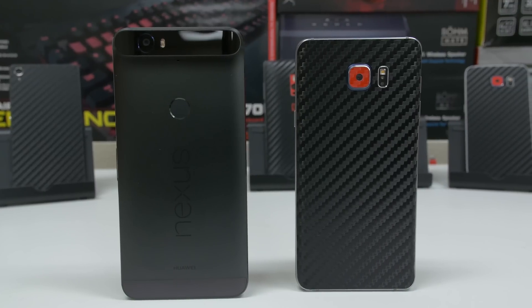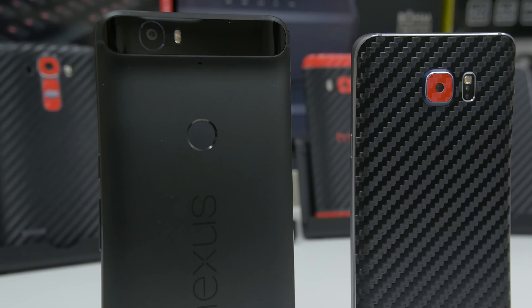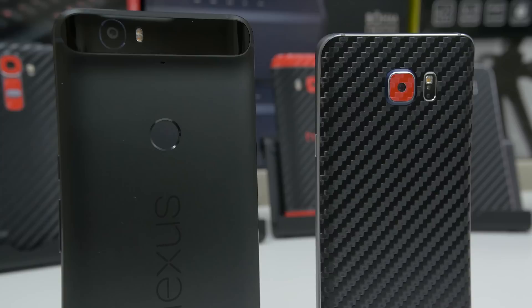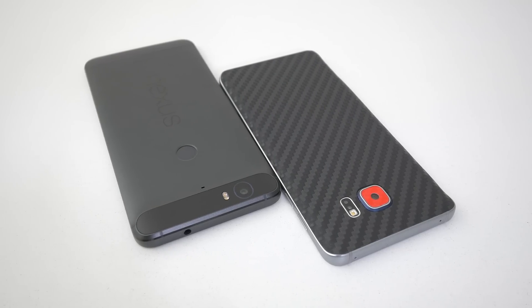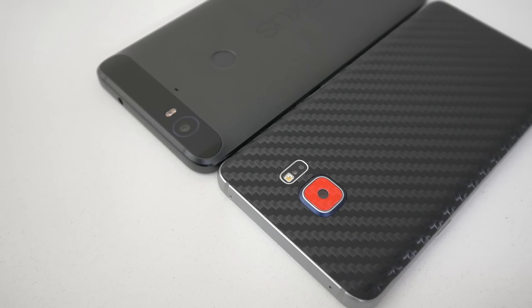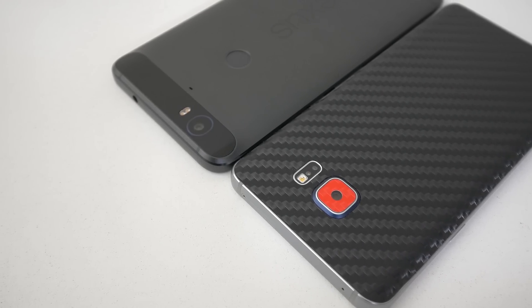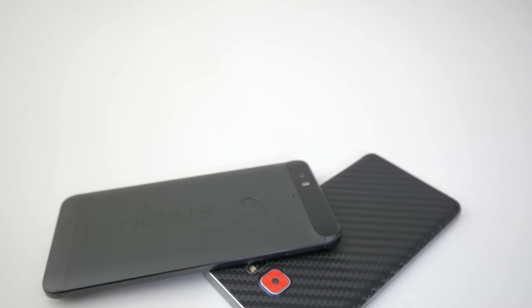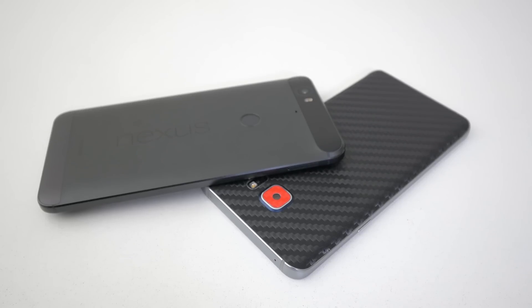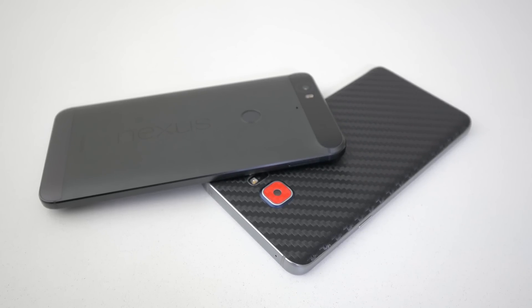What is up guys, it's Ed back again with TechSource, and in this video we're going to be doing a detailed speed test between the Nexus 6P and the Galaxy Note 5. I basically compare the speeds of both these phones when it comes to booting up, opening up apps, browsing the web, and also some multi-tasking and other benchmarks — all in the effort to see which one of these two phones is the fastest. So without wasting any more time, let's begin.